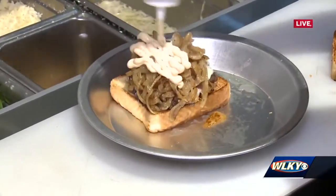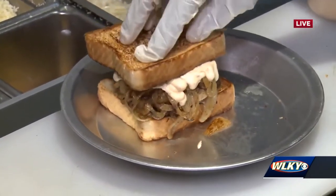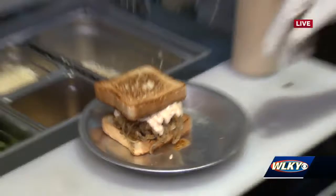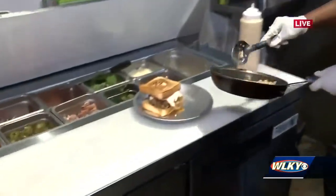Why are you guys participating in burger week? This is your first year. It is. We do fusion menus, so we like to let people know in Louisville that we're not just tacos and nachos — we do a little bit of everything. The seven-dollar burger is what you get right there, but you can also add a side if you want to get crazy and try some of your regular menu.